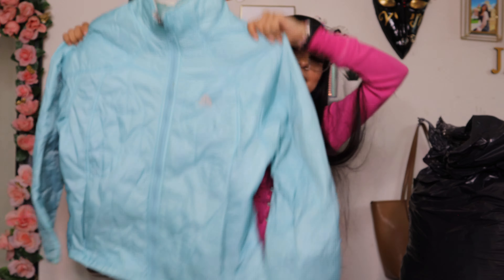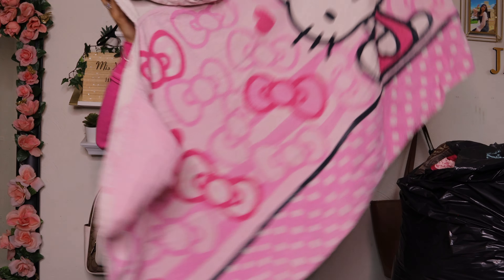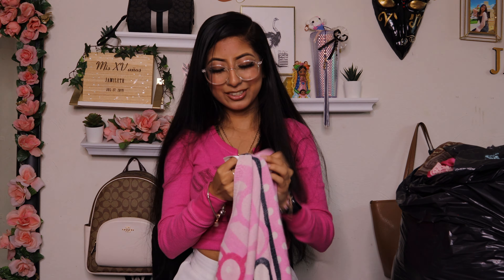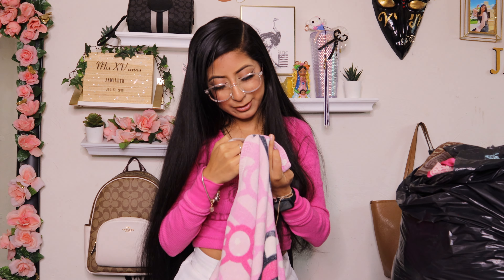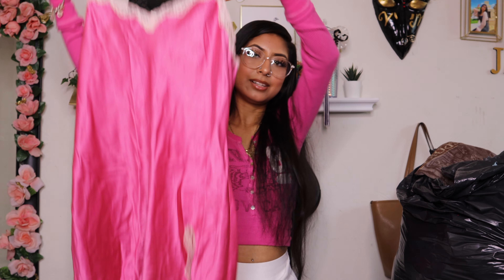Then I found this blue long sleeve shirt — this is what the front looks like and this is what the back looks like. Brand: Cut Cute, size large. Then I found this lion tee — this is what the front looks like, and the back is a blank gray. It says Ringling Bros. and Barnum and Bailey Circus.